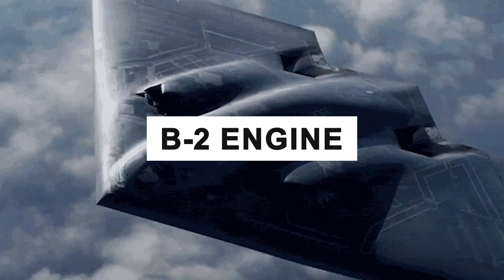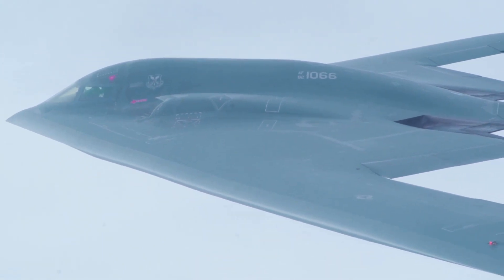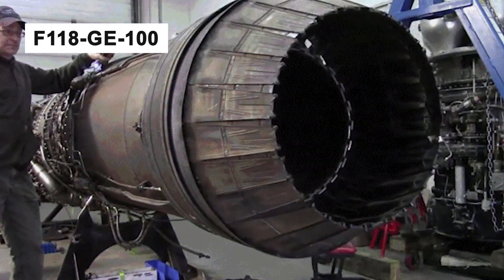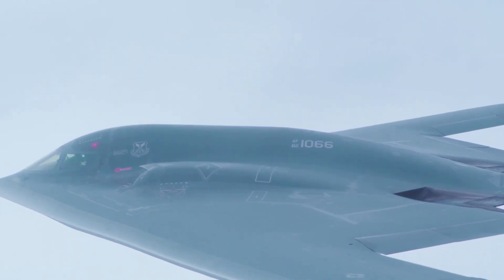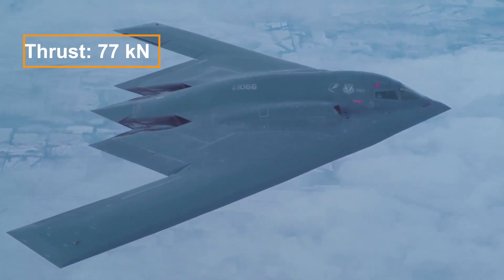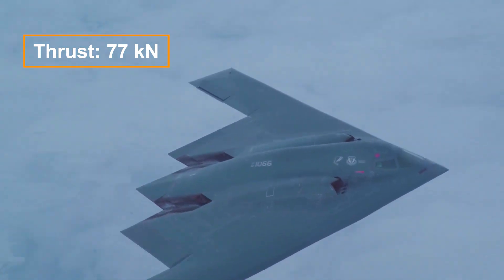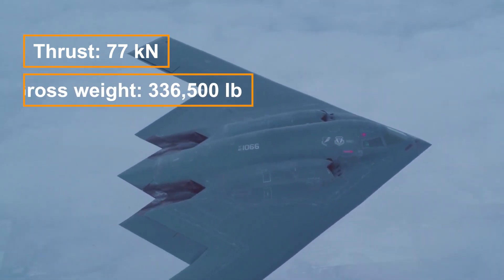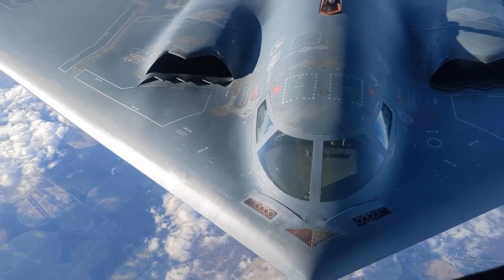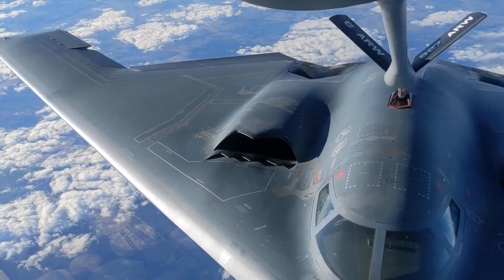The aircraft is powered by four General Electric F118-GE-100 turbofan engines, internally mounted in the body of the wings. The engines have an exhaust temperature control system to minimize thermal signature. Rated at 77 kN thrust, they provide a high subsonic speed and a maximum gross takeoff weight of 336,500 pounds. In-flight refueling gear is installed in the top center line of the aircraft, behind the cockpit.